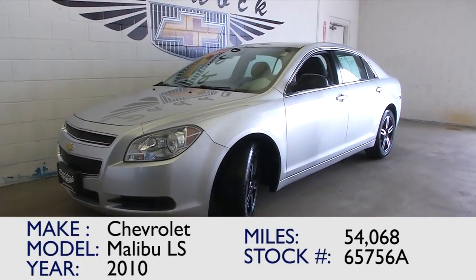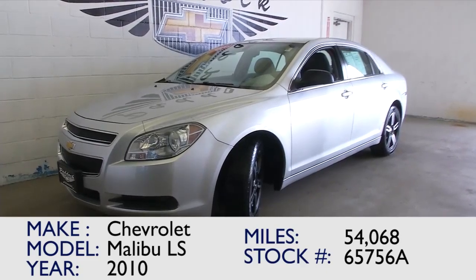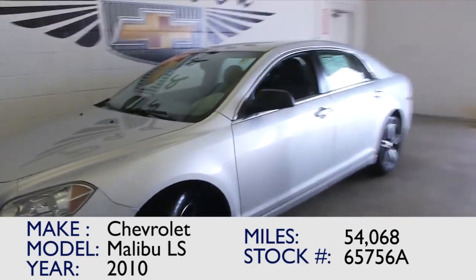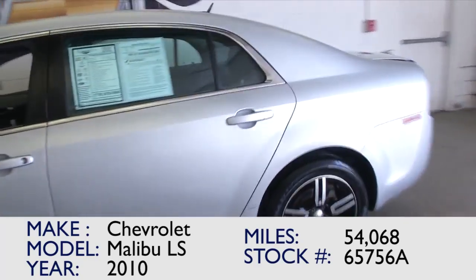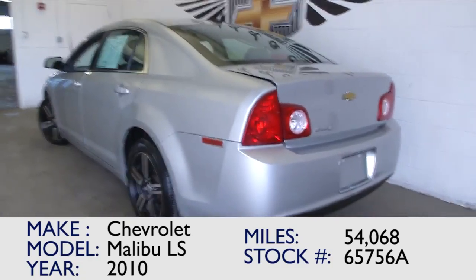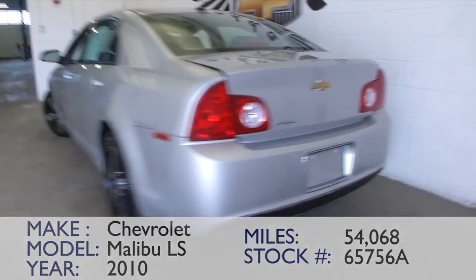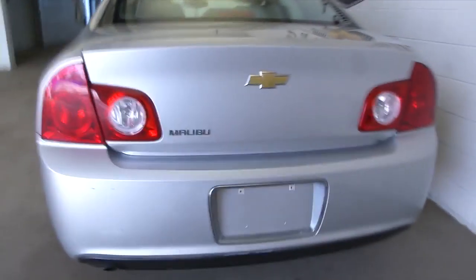You're looking at stock number 65756A. This is a 2010 Chevrolet Malibu LS with only 54,000 miles on it and a great set of rims. We'll look at those closer in a minute. Right now we're going to work from the back of the vehicle to the front of the vehicle, to help you get a better idea of if this is the Malibu that you've been looking for.